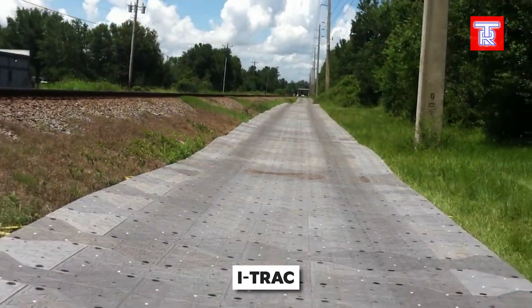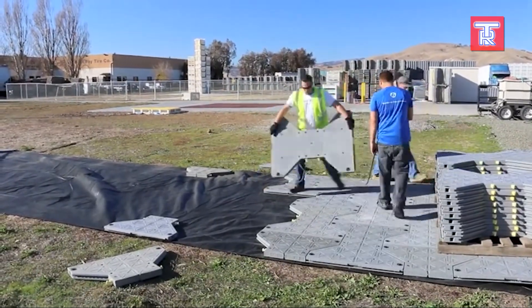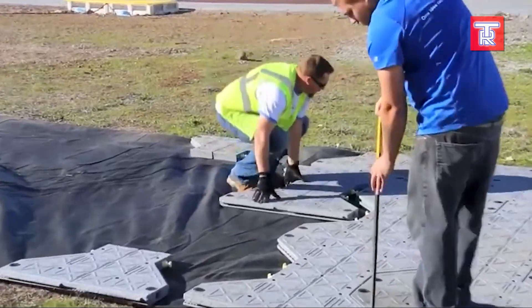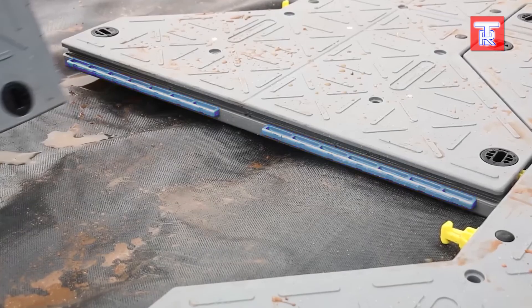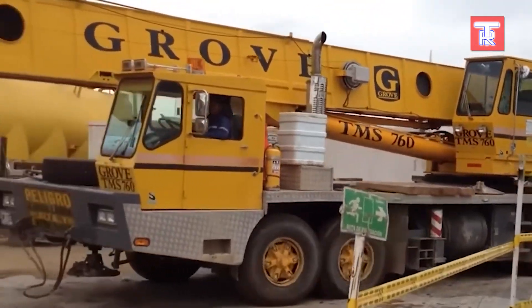If you've ever used temporary flooring, you might be familiar with Rollertrack. This company supplies millions of square meters of advanced flooring globally. One of their most popular products is EyeTrack, known for its incredible strength — even the military uses it. A single square meter of EyeTrack can support up to 200 tons of weight, yet each slab weighs only around 15 kilograms.